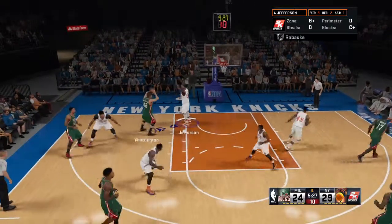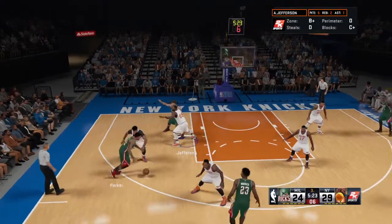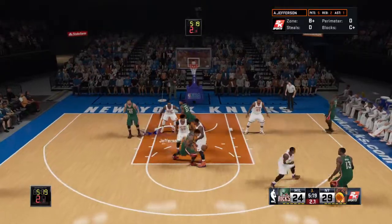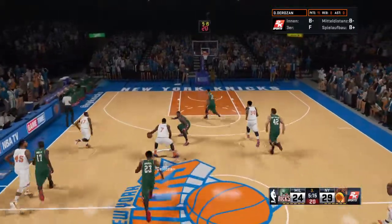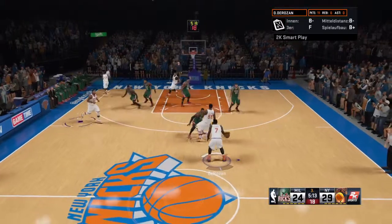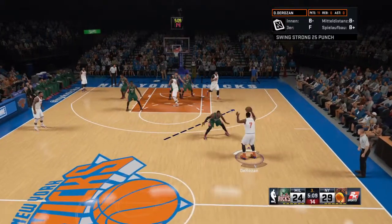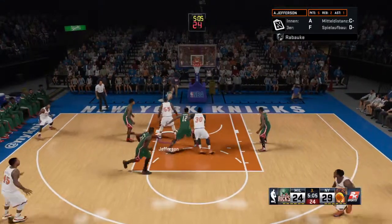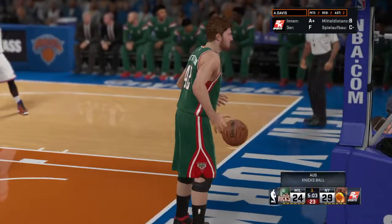Parker against Davis. Back to Parker. It's gone by DeRozan. Inside to Jefferson. Trying to get over to Davis. That's going to be out of bounds. The Knicks will return possession.